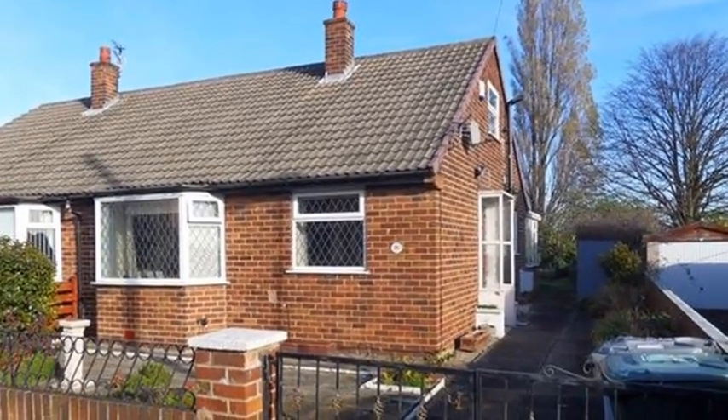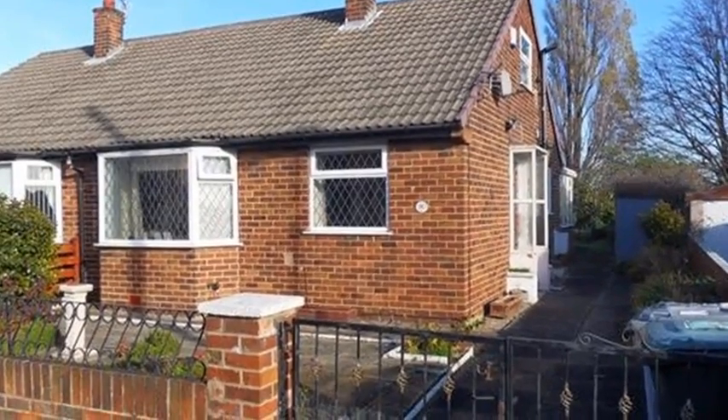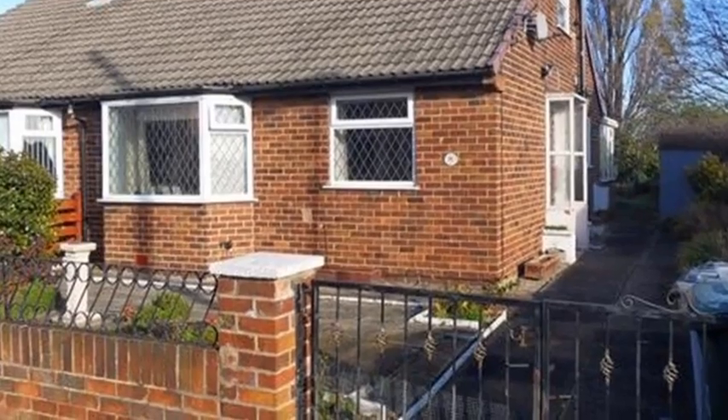Offered with no chain is this two-bedroom semi-detached bungalow, which is located in a sought-after location and benefits from a driveway to the side for off-road parking.